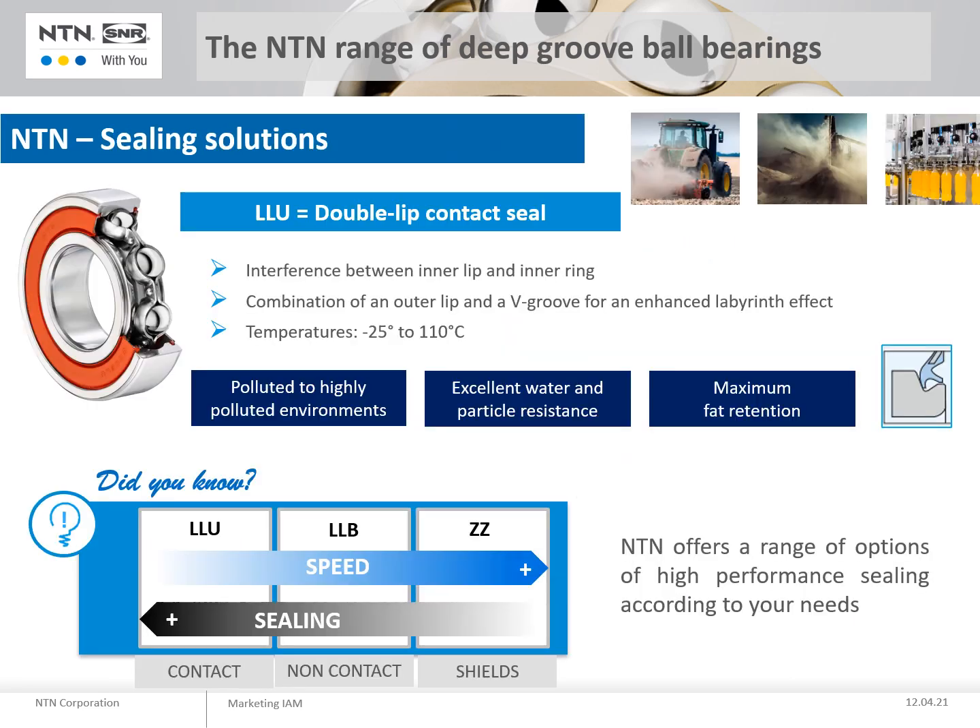NTN's LLU suffix enables our double lip contact seal, the reduction of interference from the inner lip and puts the outer lip in contact with the inner ring. This gives enhanced seal performance for optimal and lasting protection.